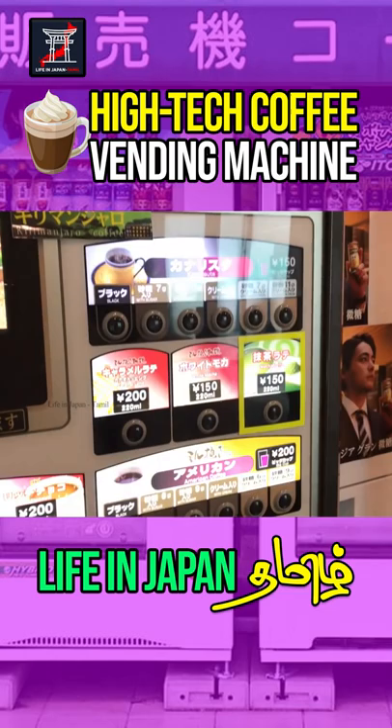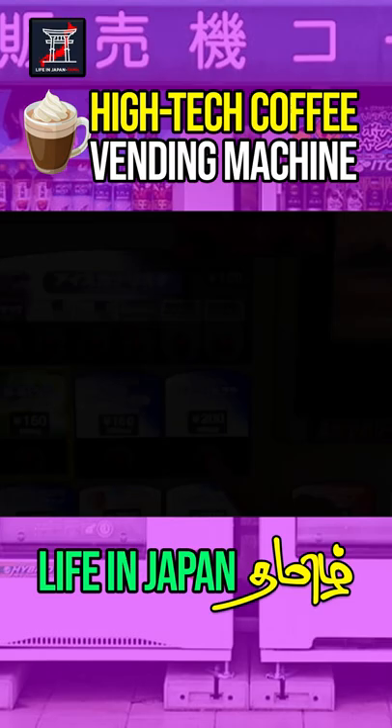In this vending machine, we have a special technology. When we select the coffee, it will be ready in about 50 seconds.